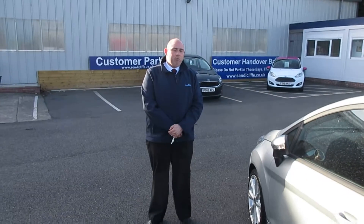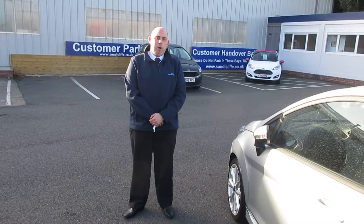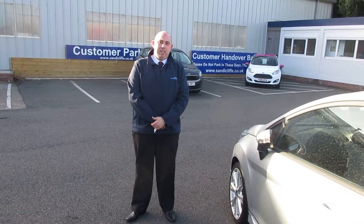I would definitely recommend arranging a test drive in the vehicle. Thank you for taking the time to watch this video — my name's James, please don't hesitate to give us a call.